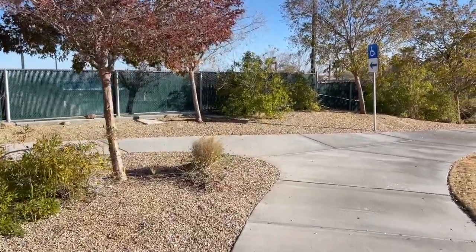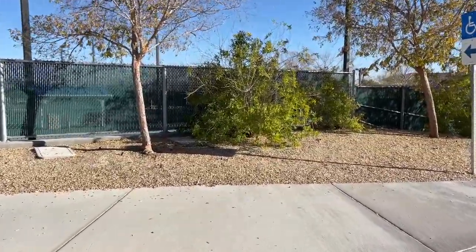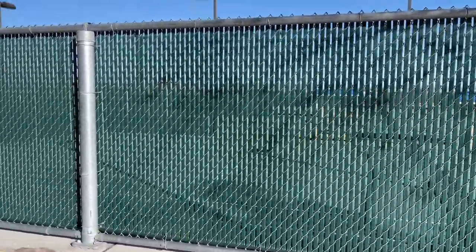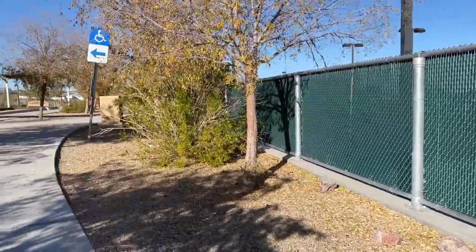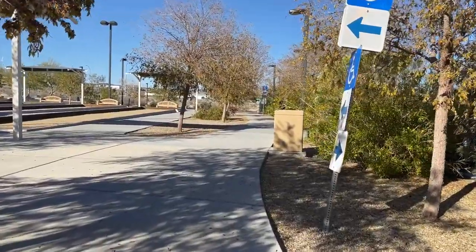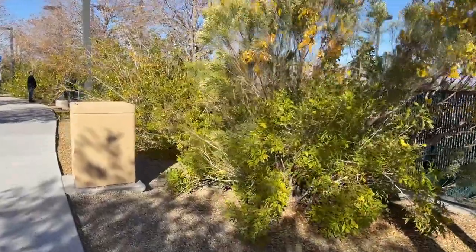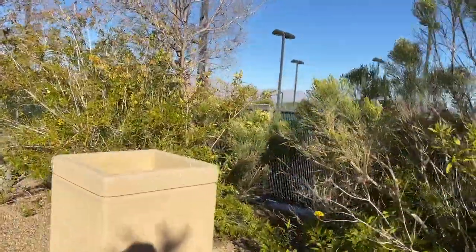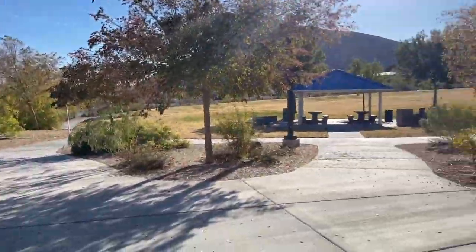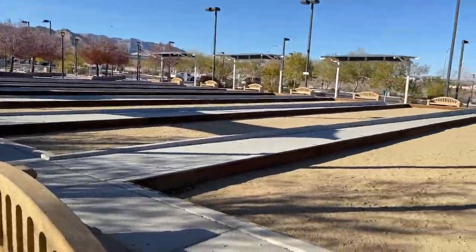It looks like they have a lot of tennis courts over here — one, two, three — and probably some pickleball courts as well. Those also look like tennis courts. There are the bocce courts again.